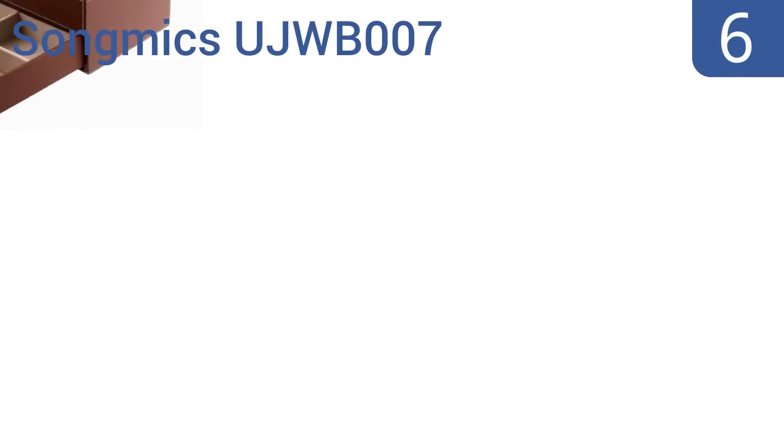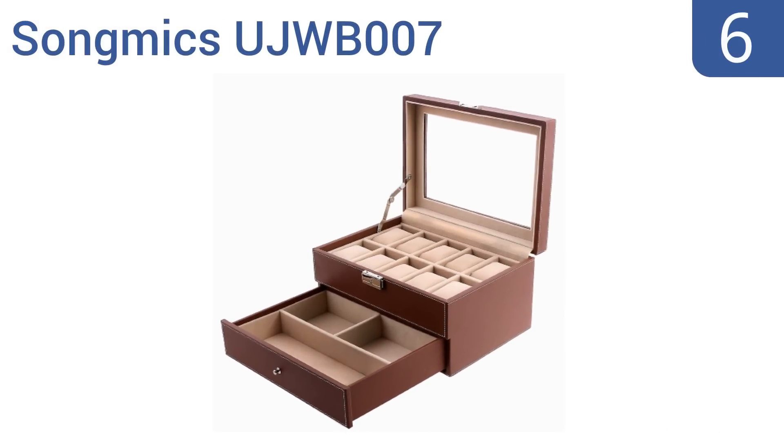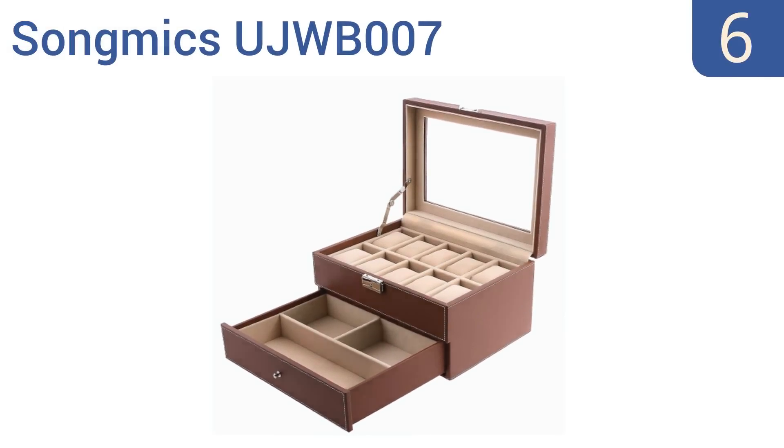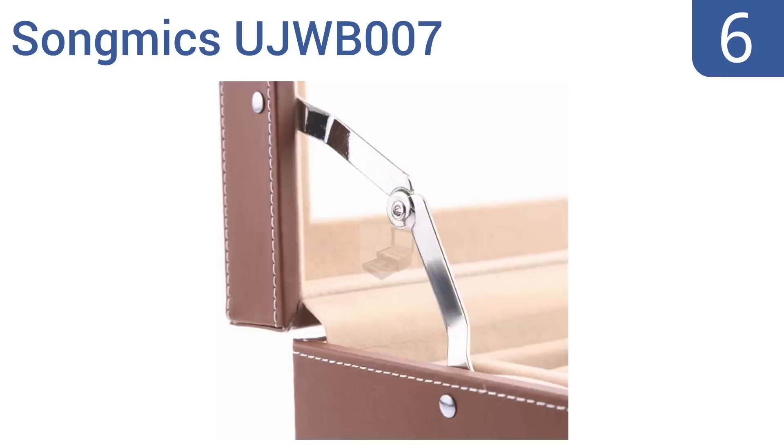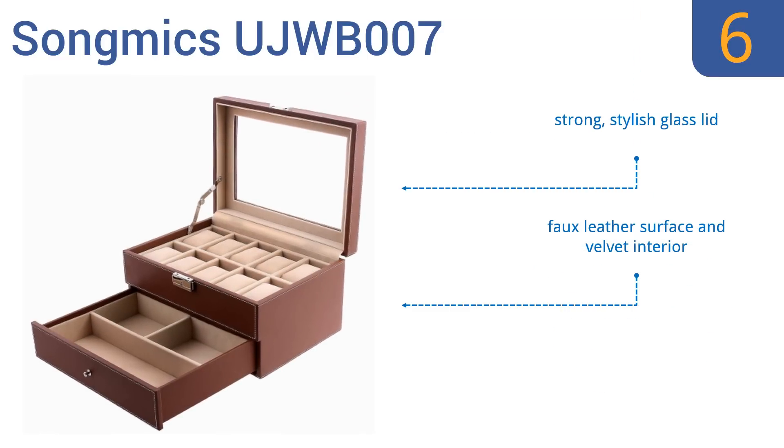Moving up our list to number 6, the SongMix UJWB007 is the perfect choice for couples with limited space. It functions as both a jewelry box as well as a watch holder. You can even remove some of the watch pads so you can store your best jewelry on top where it can be easily seen. It features a strong stylish glass lid, a faux leather surface, and a velvet interior. However, it does need two hands to open it.